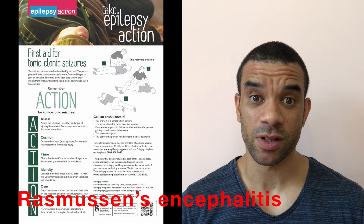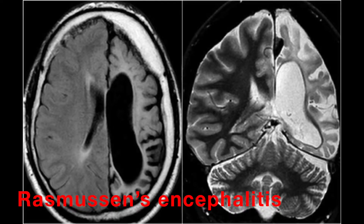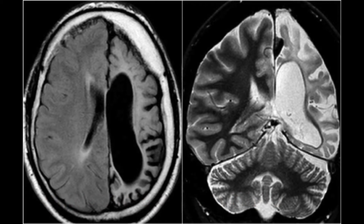She had a condition called Rasmussen's Encephalitis, which caused an inflammation — a swelling, a chronic inflammation, so long-term swelling — of the brain, usually in one hemisphere. So the entire left side or entire right side of her brain was swollen. And in her case, it was the entire right side of her brain. That's why she kept falling to the left.